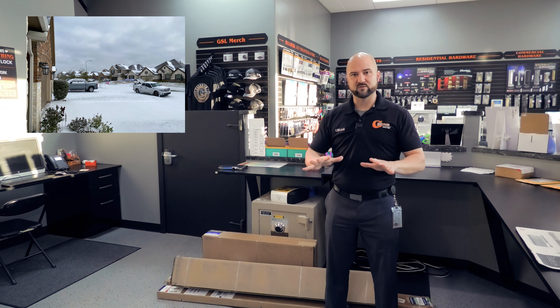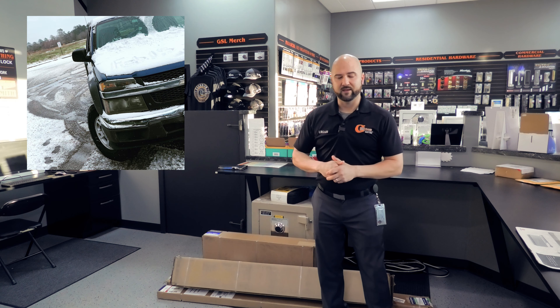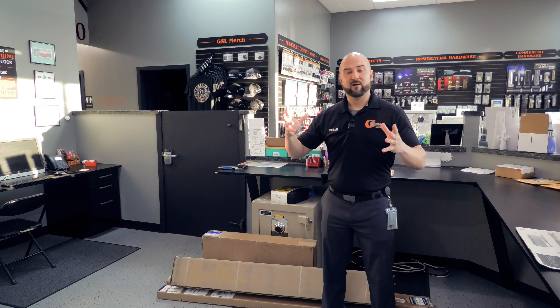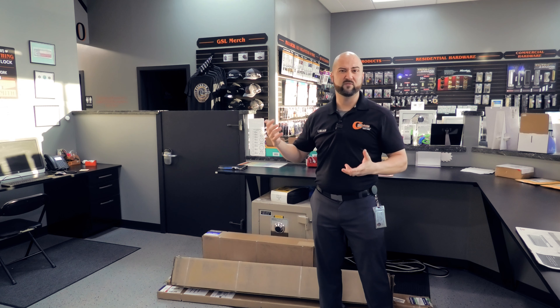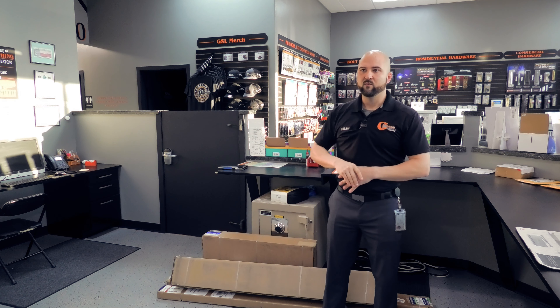We got some interesting pictures we'll put up here to show you. The snow blanketed the area — I have pictures out front of our yard completely covered in snow, the street covered in snow. It was pretty unique to see; usually you don't see that without heading north a little bit. But we recovered, came out the other end, vehicles are fine, everybody's ready to roll, and we're back running full speed ahead.